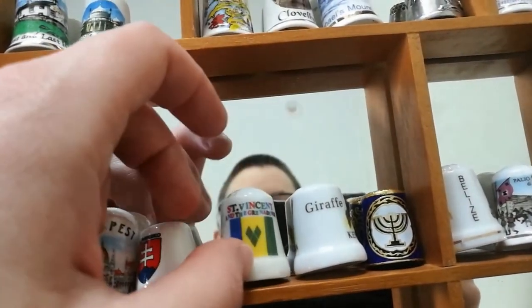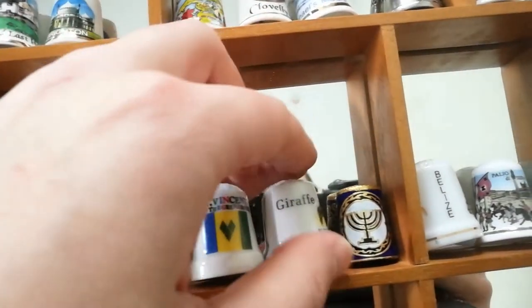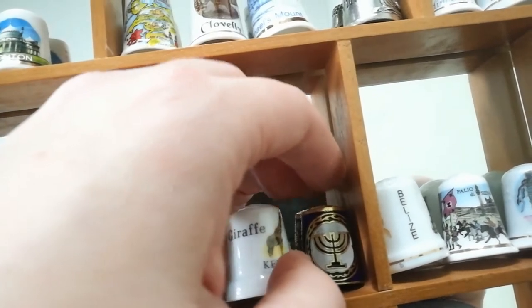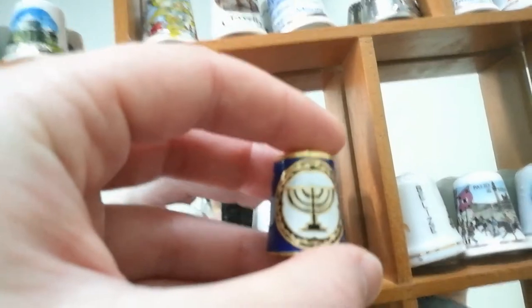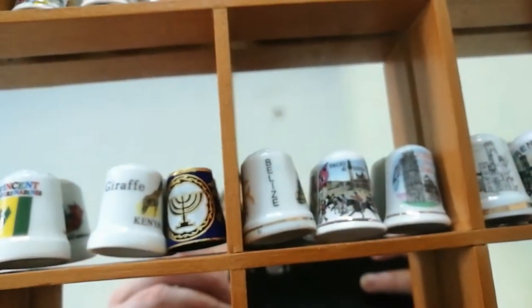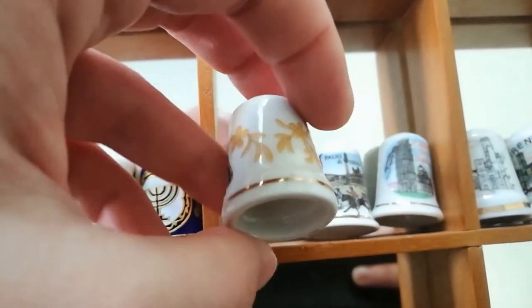Saint Vincent and the Grenadines, where I spent three months looking after some horses, and one from Kenya where I went on my year 10 school trip. Then we have a thimble from Belize where I went with my university class. That was fun.